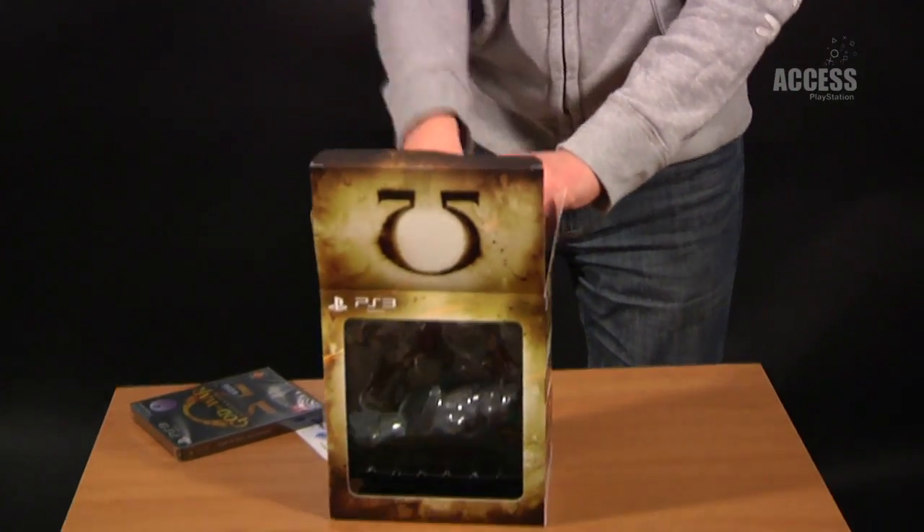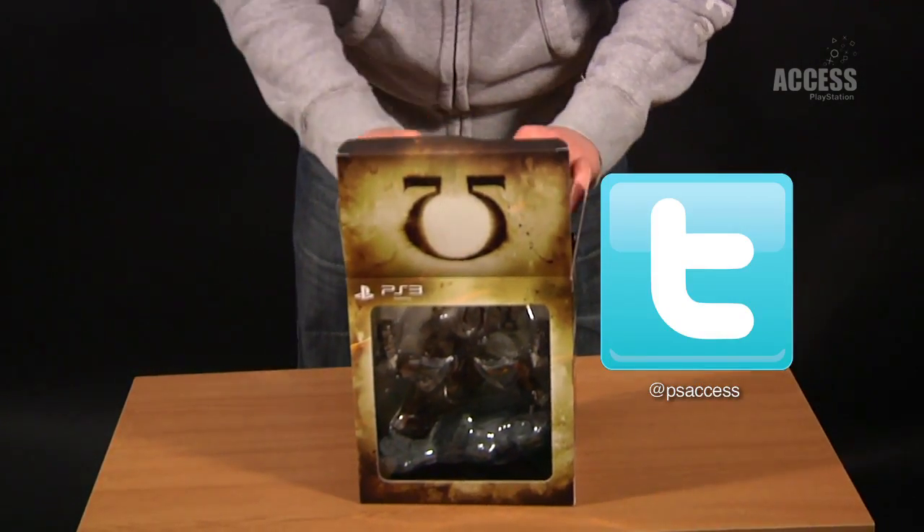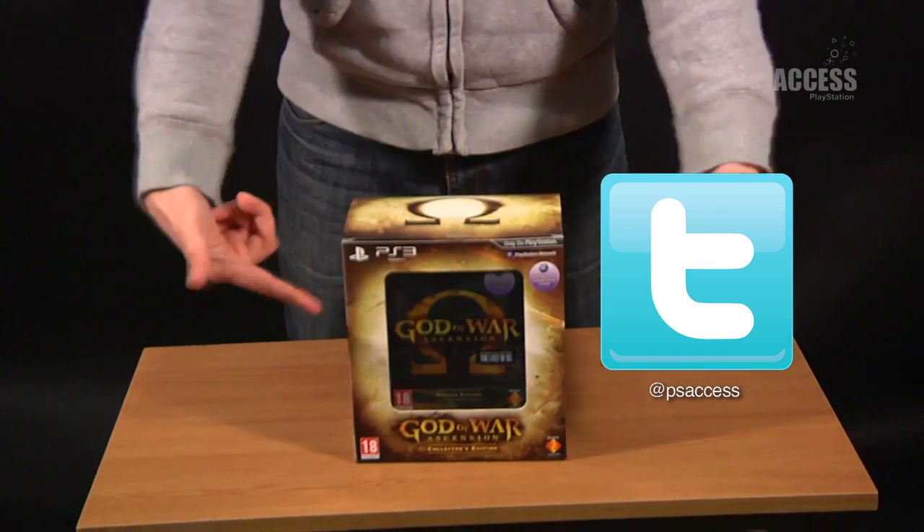So to win the God of War collector's edition which you've just seen me unbox, all you have to do is follow us at PS Access on Twitter, and we'll be posting details on how you can win very soon.